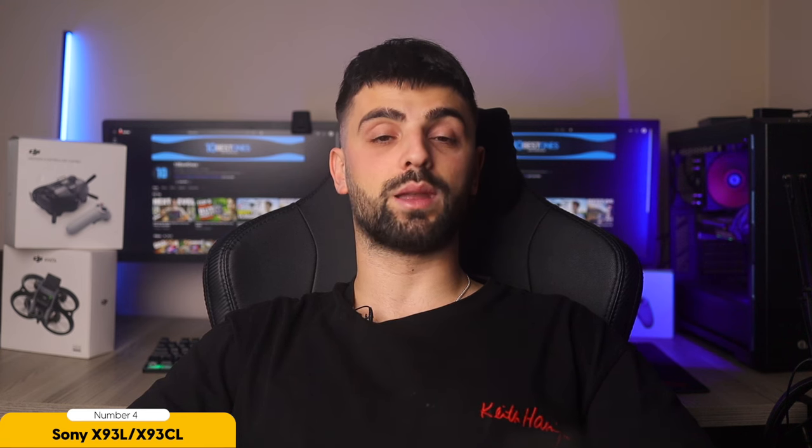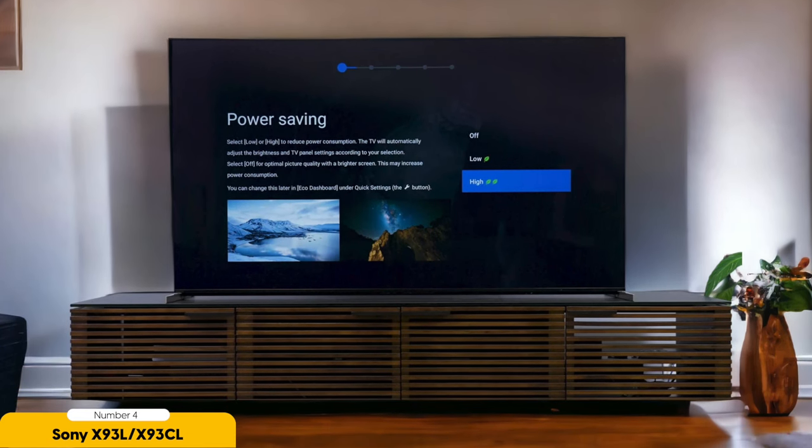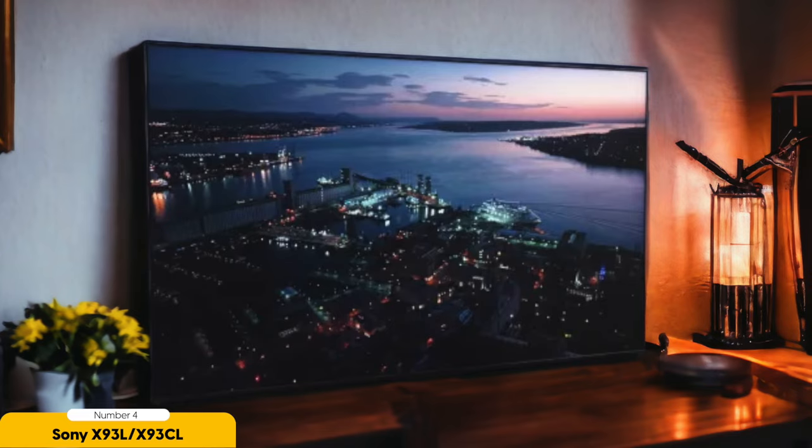Thanks to HDMI 2.1 bandwidth, you can enjoy 4K gaming at a stunning 120Hz, ensuring you never miss a beat with smooth, blur-free gameplay. The Sony X93L also supports Dolby Vision for gaming at 60Hz, bringing colors to life and enhancing contrast for a truly immersive gaming adventure. Whether you're exploring vast landscapes or battling it out in intense matches, this TV will captivate you with its crystal-clear visuals.